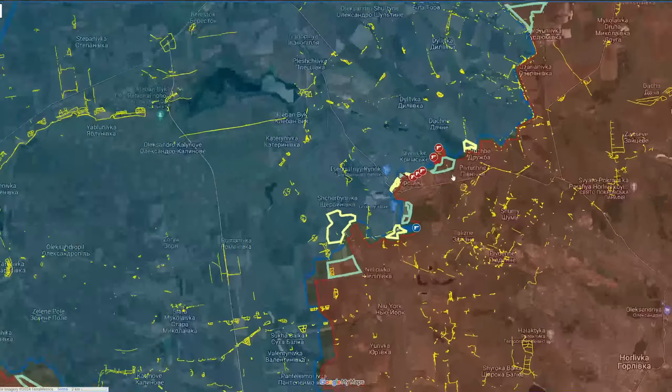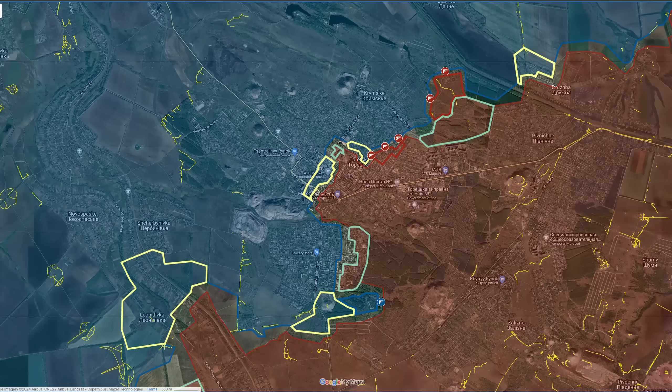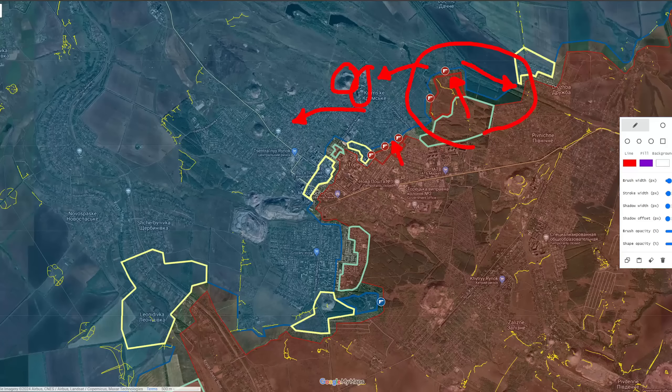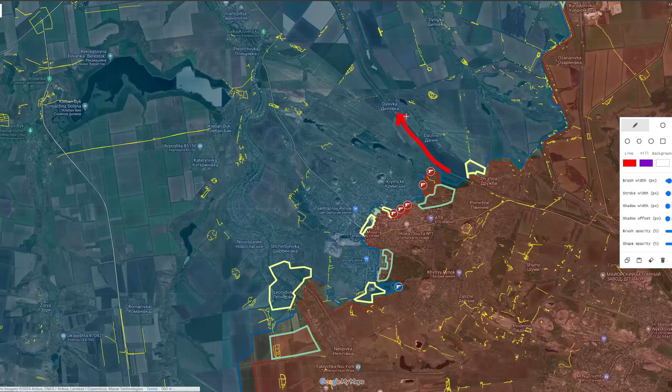Moving on to the Toretsk direction, there's a very volatile section of the front line. The Russians have managed to advance in the central parts of the city and in the northern flank, capturing the remaining parts of the fortified positions and moving on to the railways to flank the remaining parts of Drushba from the west. The objective is likely to flank the Ukrainian defensive line near Drushba along the railways, gain access to it, advance back down south towards Drushba, secure the remaining parts of the settlement, and then move towards Krimsky to capture the heights in the northern parts of Toretsk as well as the industrial area there.